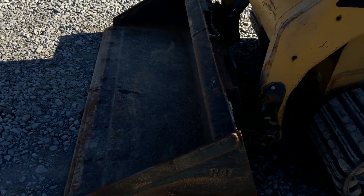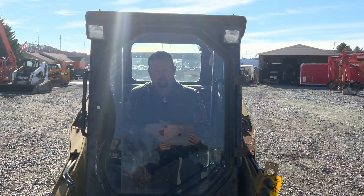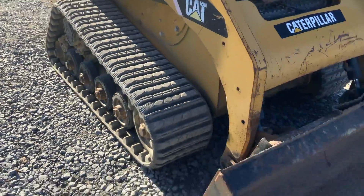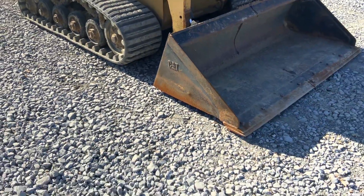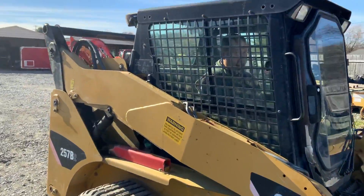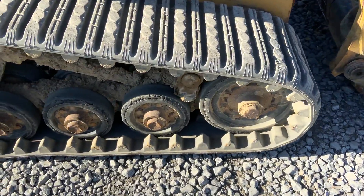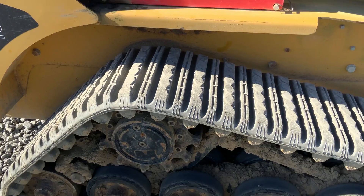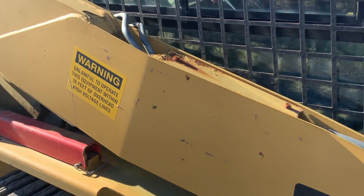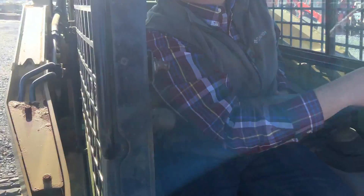That bucket is straight. How many hours is on there? 1564.